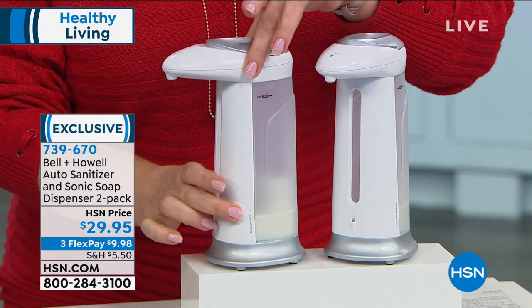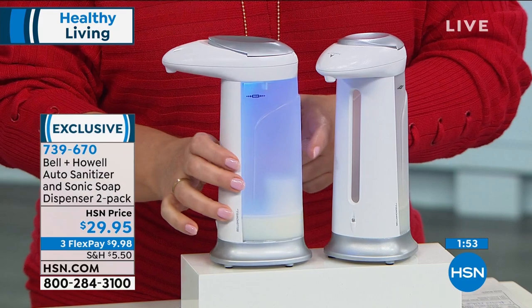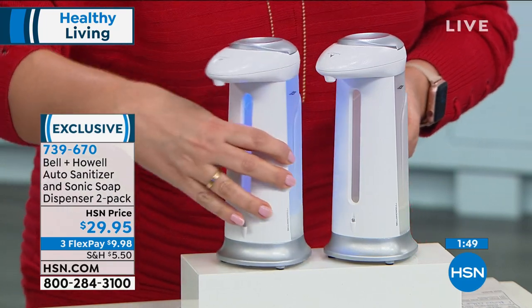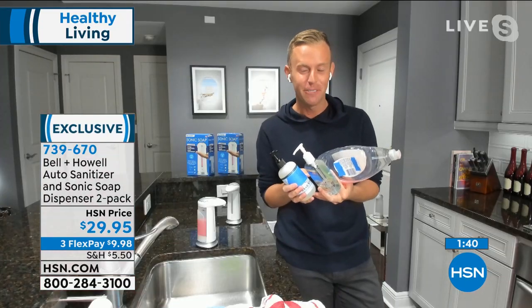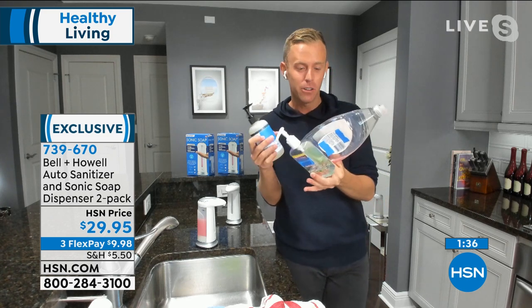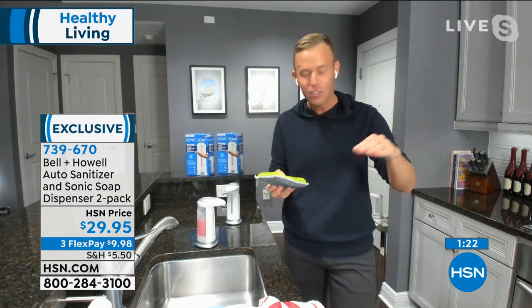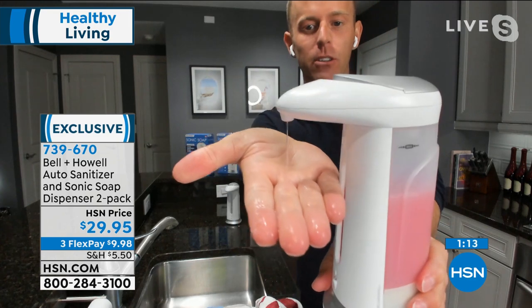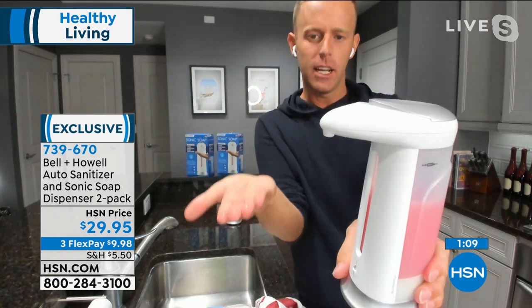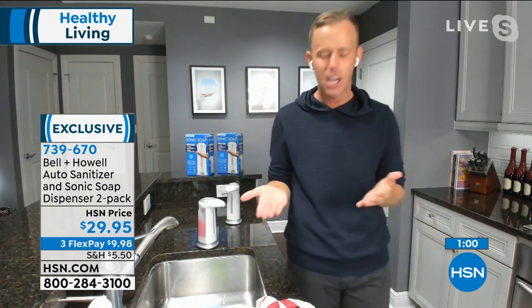There's nothing inside this one — just for demonstration. You can see how it lights up, and because it's a clear backing you know when it's time to refill. It's so well made I would have paid $29 for one. Bell & Howell has actually sold one for $29.95 before, but now you're getting two. Get rid of those other pump bottles — touch-free means no pump to press. Dish soap is one of my favorites because you can put a sponge underneath and it dispenses liquid right onto the sponge. Pull your hand away early and it stops early — you're in complete control.